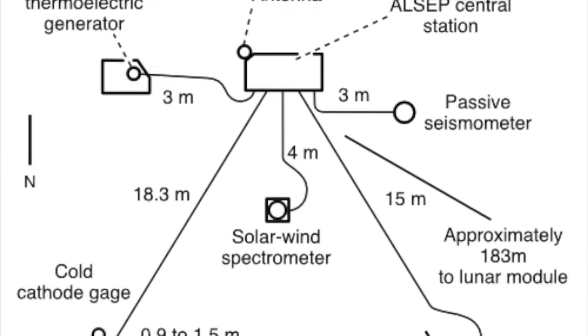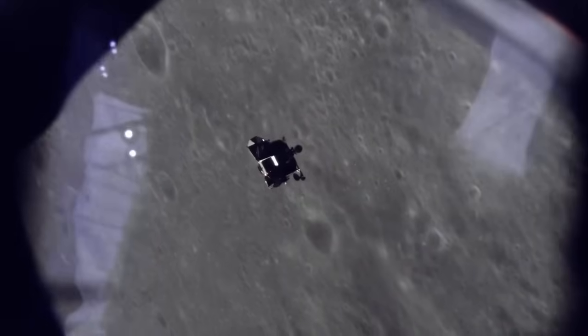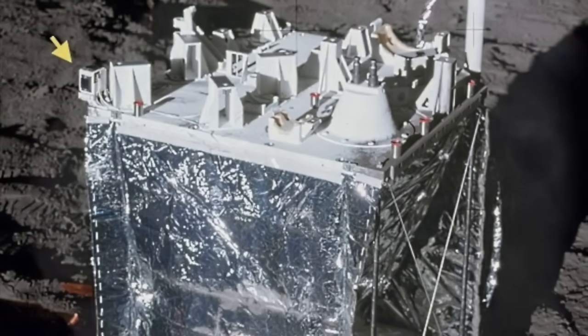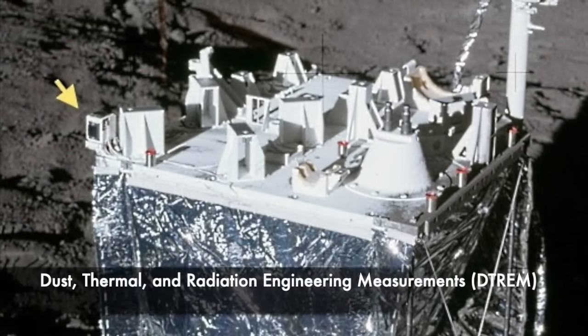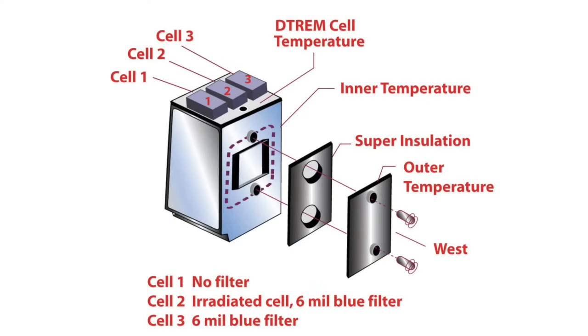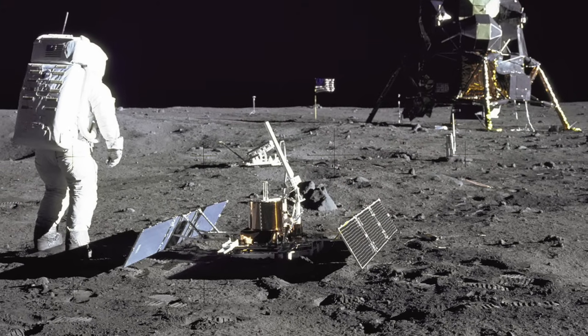The Apollo 12 ALSEP included six experiments, including the Passive Seismic Experiment, or PSE. On November 20th, 1969, this instrument conducted the first active lunar seismic experiment when the ascent stage of Apollo 12's lunar module Intrepid was crashed into the lunar surface. The second Apollo 12 experiment was the Dust, Thermal and Radiation Engineering Measurements experiment, or DETRAN, mounted on top of the central station, consisting of three small horizontally mounted solar cells. Accumulation of lunar dust as well as damage from micrometeorites and cosmic rays was measured by the steady degradation of the cells' power output. A simplified version of DETRAN had also flown on Apollo 11, attached to the PSEP.